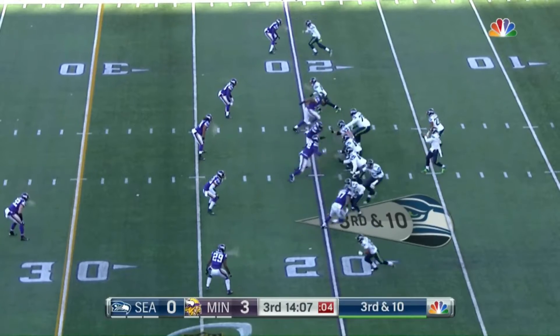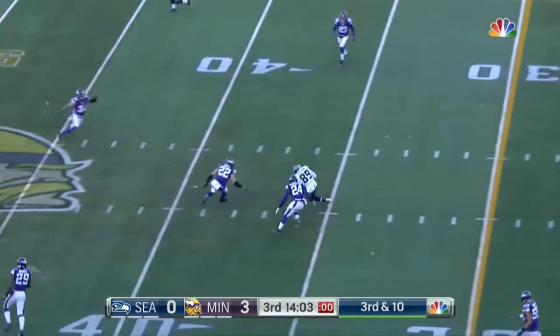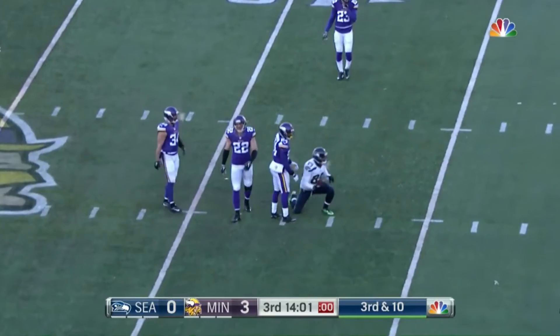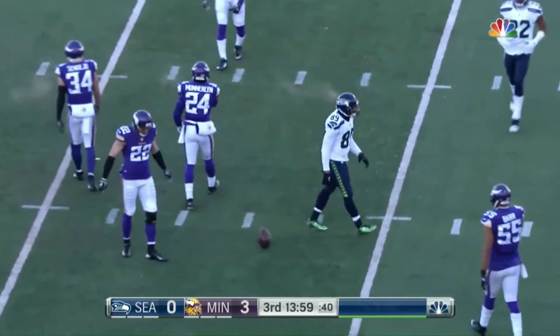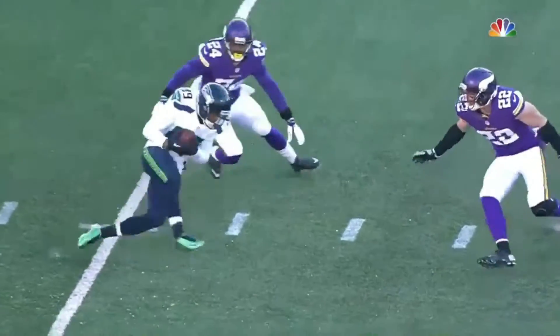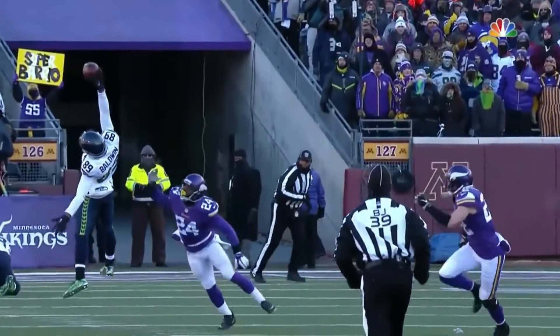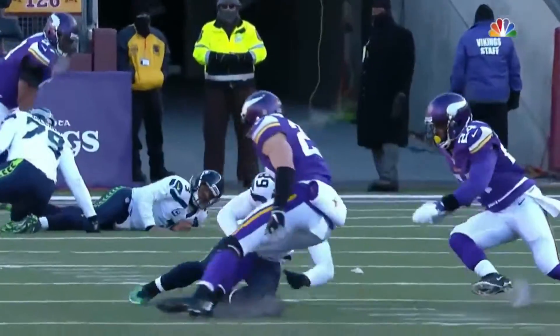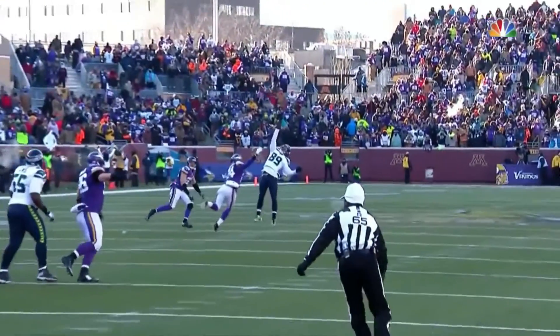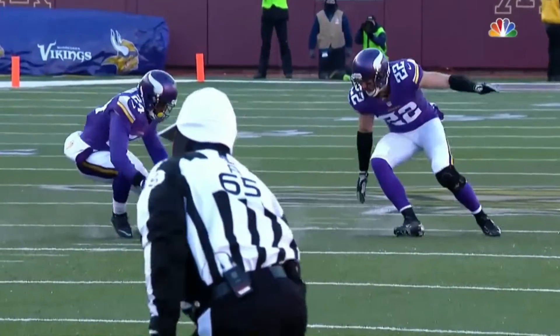Third down and 10. Four-man rush, pressure put on, and a one-handed grab by Doug Baldwin. Sensational catch. That was awesome. On third down and 10, you don't know if you're going to get drilled in the back, you don't know what's going to happen. He comes down and keeps that drive alive. Pete Carroll wants to convert some third downs. Superstars have to make plays in the playoffs.